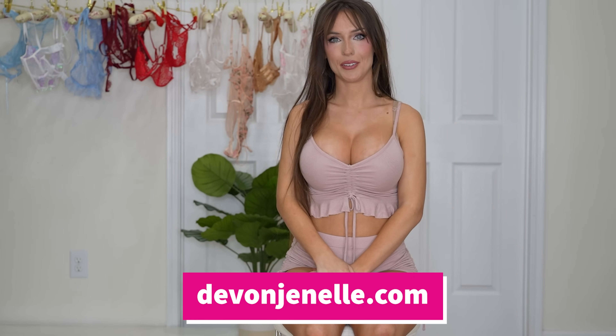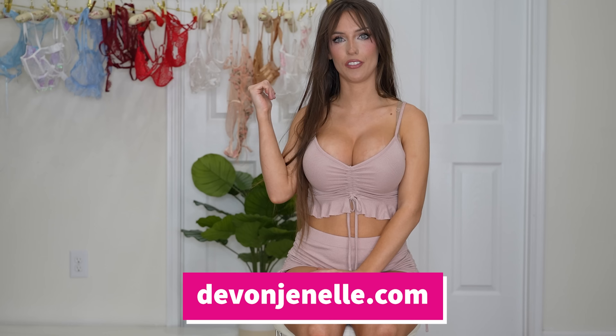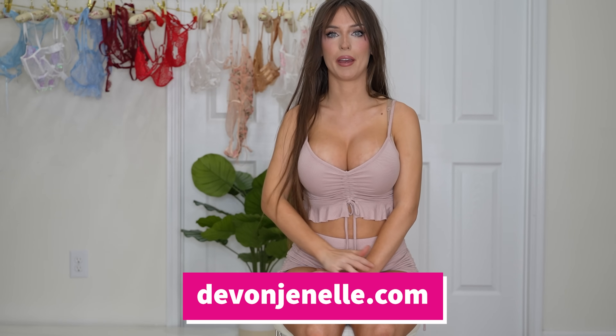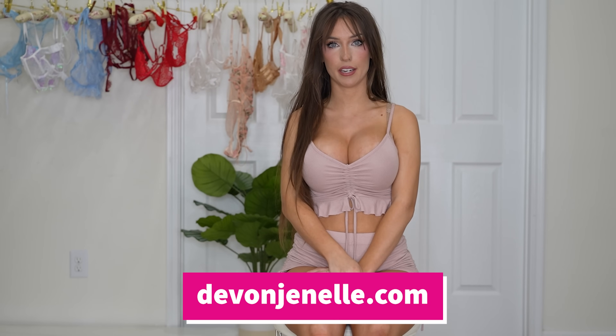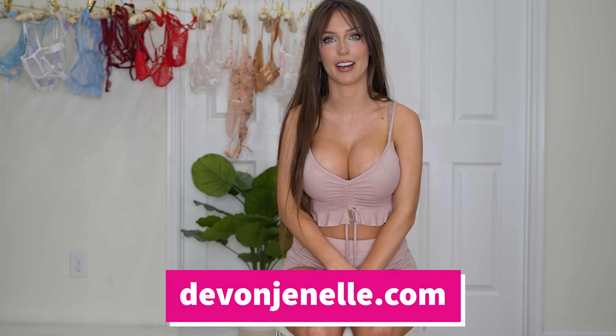Every single piece is completely sheer. Obviously because this is YouTube I will be wearing undergarments underneath the undergarments. But if you want to see all of the sheer lingerie you can find me on my exclusive sites — they will always be linked in the description below and in the pinned comments, so make sure you check those out.